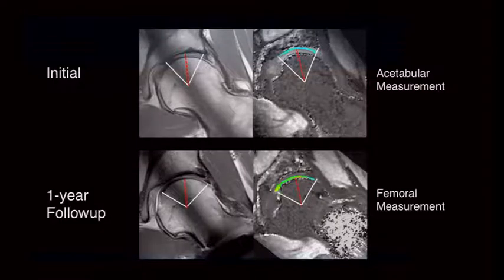Here is an example of an initial MRI scan showing the peripheral compartment and central compartment, divided in half. We measured the acetabular side and the femoral cartilage on this slice, with lateral and medial measurements — two measurement points on one slice — at the one-year follow-up as well.